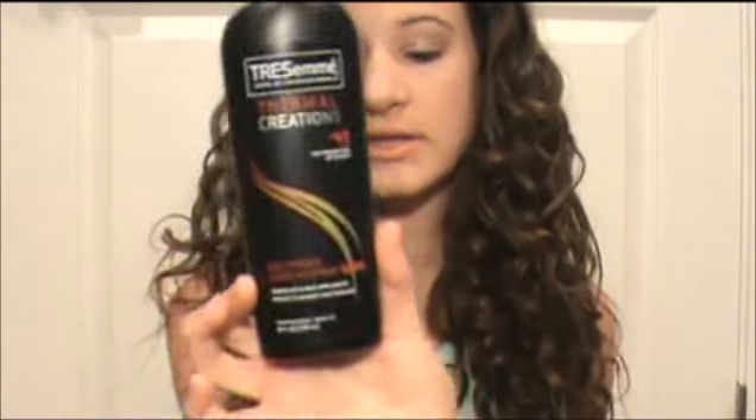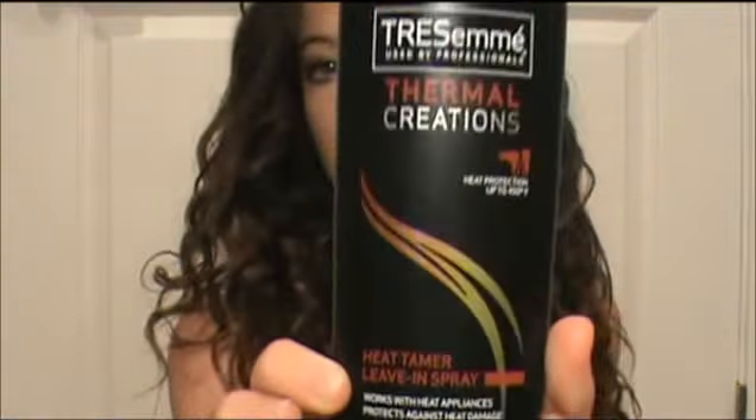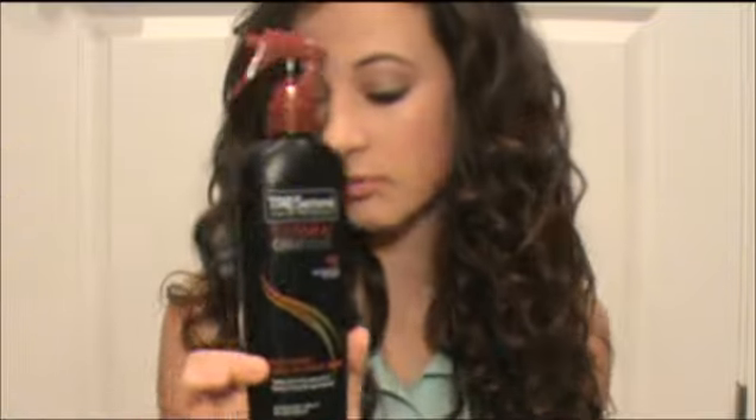My favorite heat protectant spray for a long time has been this Tresemme Thermal Creations Heat Tamer Leave-In Spray. This is amazing against heat. I feel so much better using heat protectant when I style my hair, so this is really, really awesome.